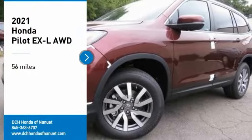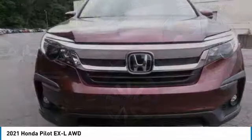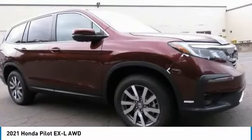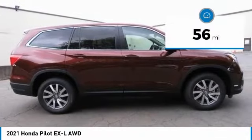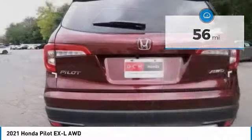Stop by and take a look at the 2021 Honda Pilot — optimal utility, indulgent interior, powerful performer. You'll be ready for almost anything in the Honda Pilot. This vehicle has less than 100 miles.